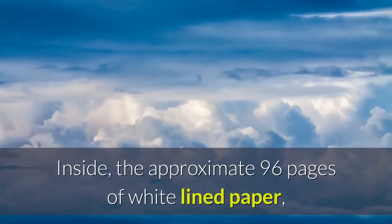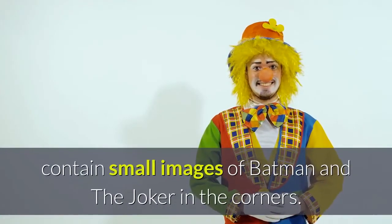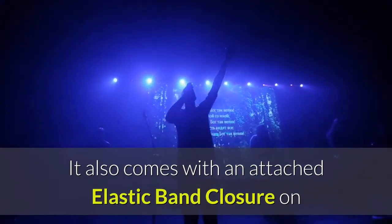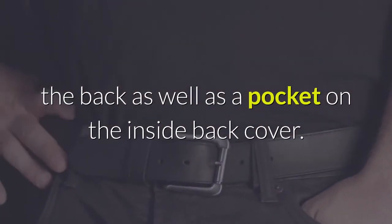Inside, the approximate 96 pages of white-lined paper contains small images of Batman and the Joker in the corners. It also comes with an attached elastic band closure on the back as well as a pocket on the inside back cover.